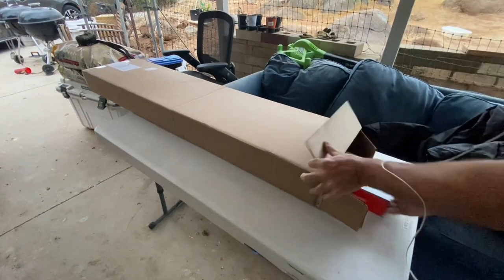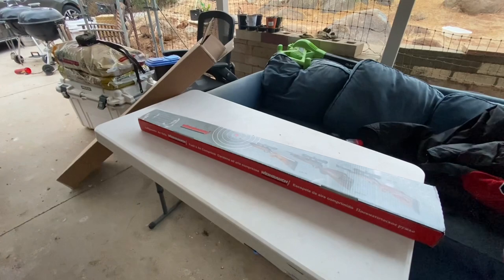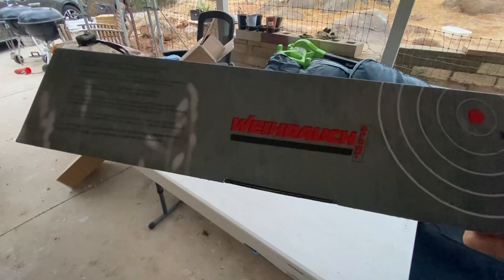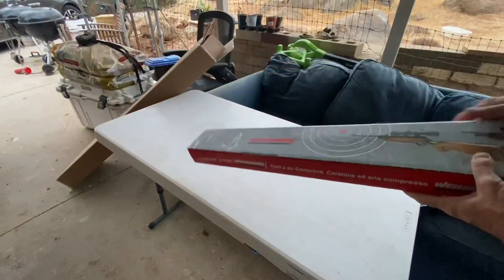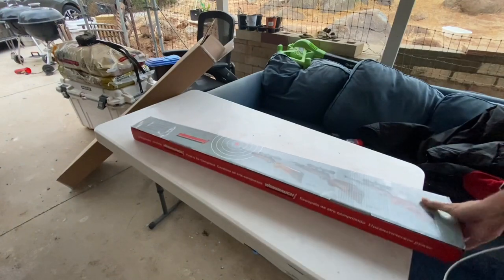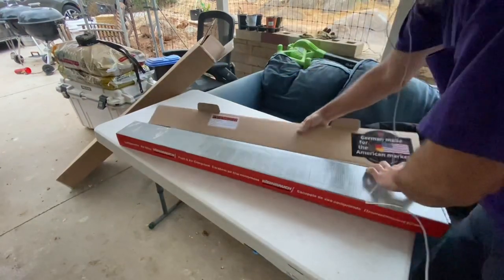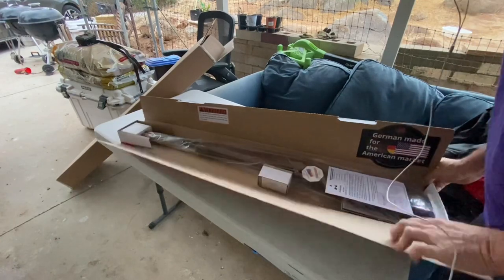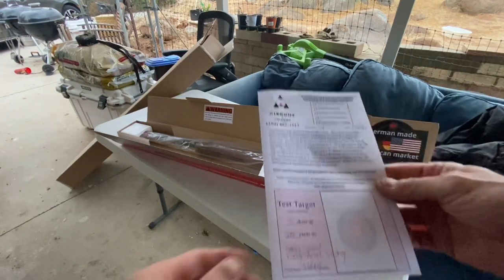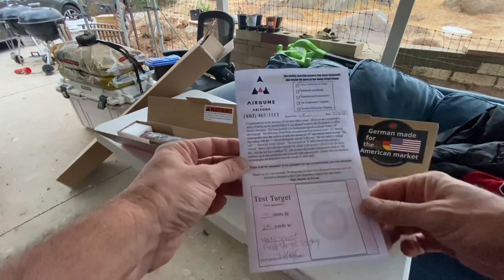There we go. All right. What do we got here? So I asked for one of these — this one better be the one I asked for. Do they always picture the other boxes on the box? Oh, I tore the box.